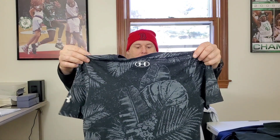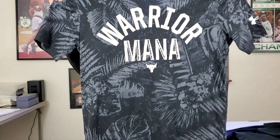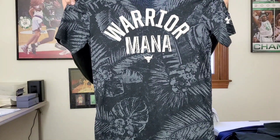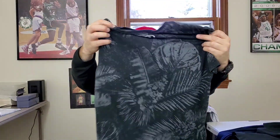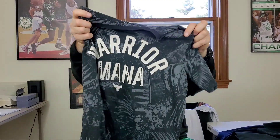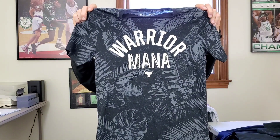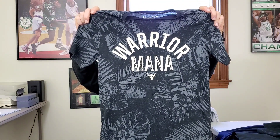Since I found that Under Armour Rock t-shirt, I found another one. This one is a size small — 'Warrior Mana Mana' — I'm not sure what that's supposed to mean, but it's like a fern Hawaiian floral print and it's got the Rock Brahma Bull on the front. Hopefully close to 23 to 25 bucks on this one.